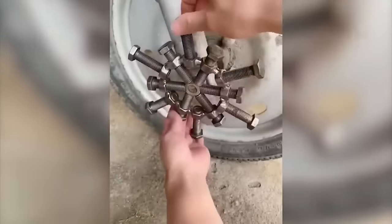Such a compact and unusual tap is very easy to operate. Would you like to have one at home?